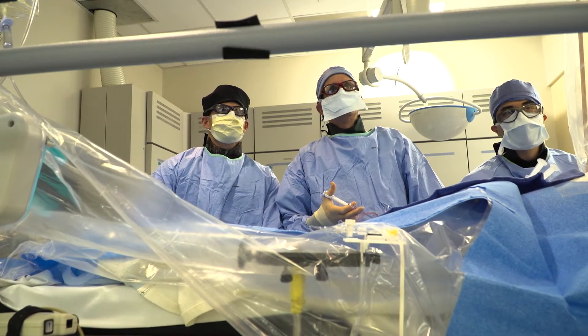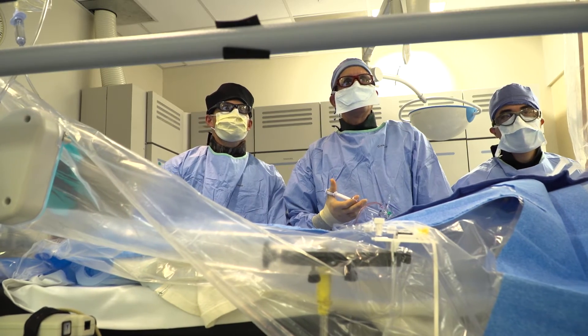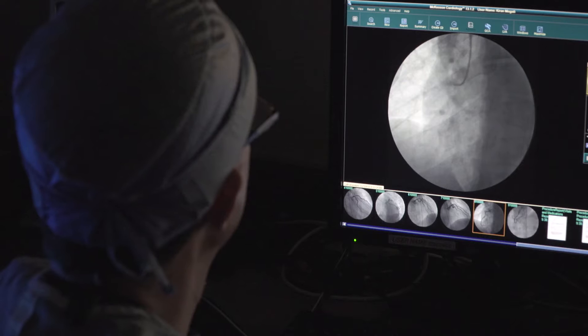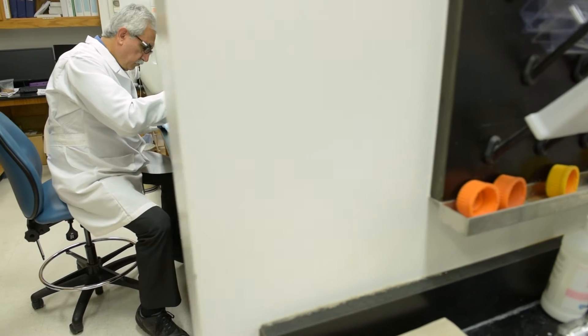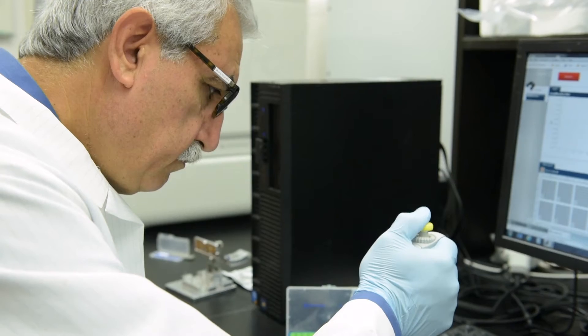Personalized medicine involves tailoring drug therapy based on the individual's characteristics, including genotype. At UF Health, we genotype individuals at the time they undergo percutaneous coronary intervention, or PCI — a procedure done for patients with blocked coronary arteries — and then use that genetic information to help select the best therapy for that patient after their procedure.